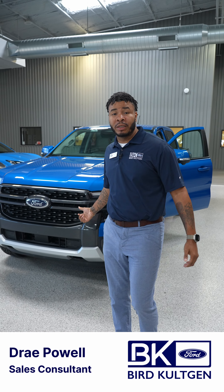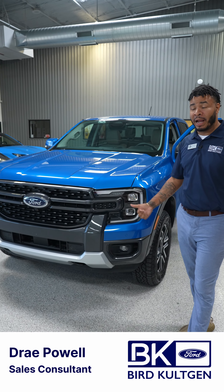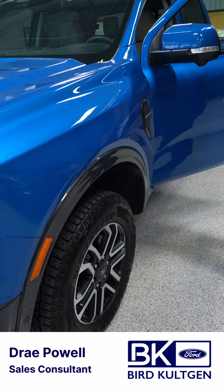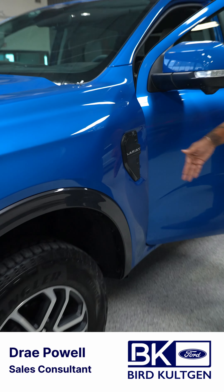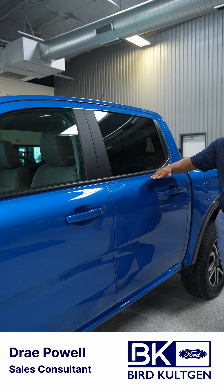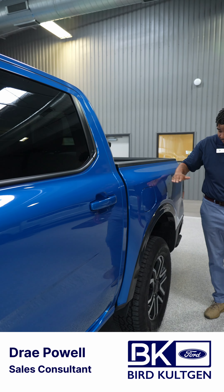I'm giving you a sneak peek of the new 2024 redesigned Ford Ranger. As you can tell from the front, the grille is brand new on this one. Everything about this Ranger is redesigned from the bottom up. You have a brand new badge on it. From all the way around, if you look at the nice athletic curves of the vehicle, it has a nice sporty look to it.